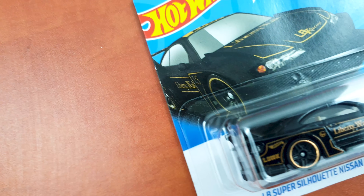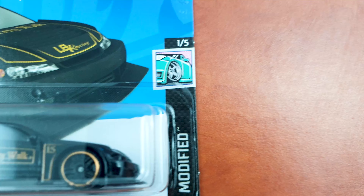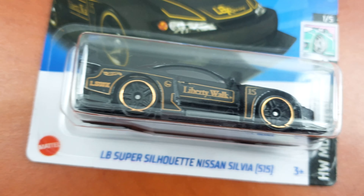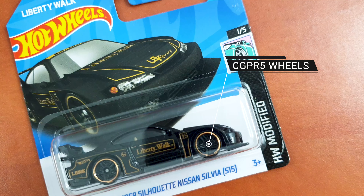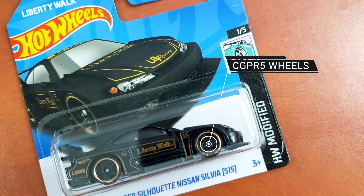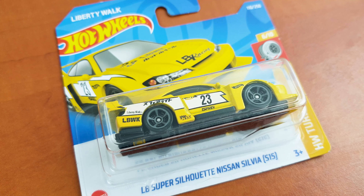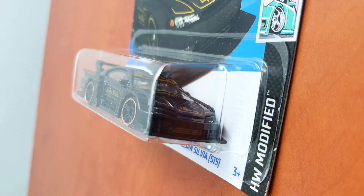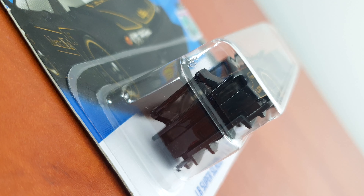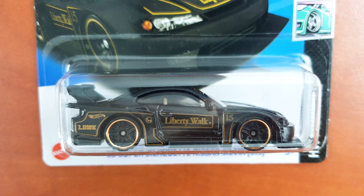One of the most wanted castings from last year was this version of the Nissan Silvia, and this year has started with the black color variation and gold highlights. It even has gold lines on the rims and it looks amazing — probably no other wheel choice could have been better. The first release was my favorite color, white, and this is another JDM car that collectors in my area just went crazy for and hoarded each one they found on the pegs. I'm really impressed with what Hot Wheels did with this version and if I find another one I will definitely open it and enjoy it out of the blister.